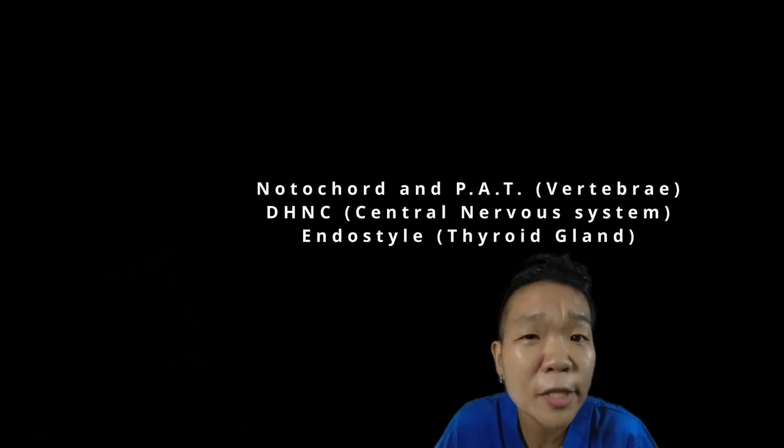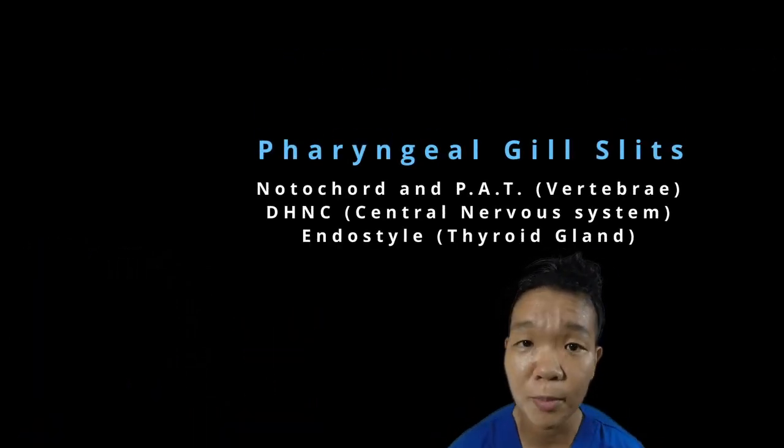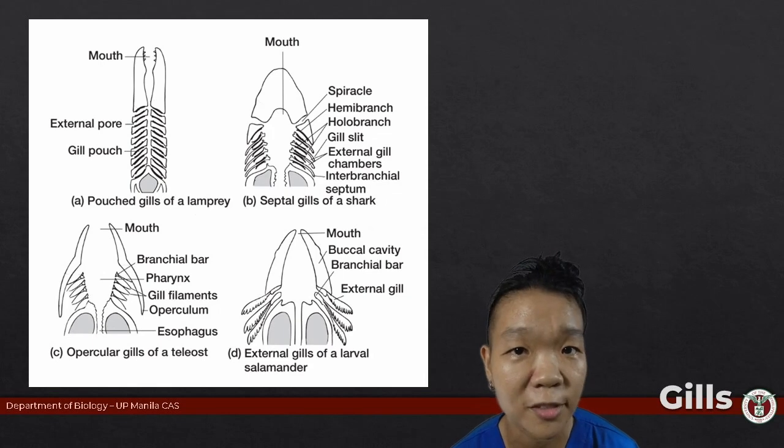We've gone through most of the defining features of chordates in the previous topics. All that's left are the pharyngeal gill slits, which ultimately become the gills of aquatic vertebrates.